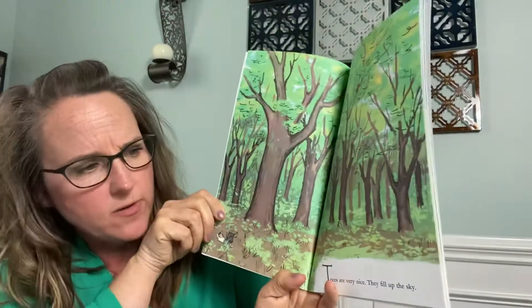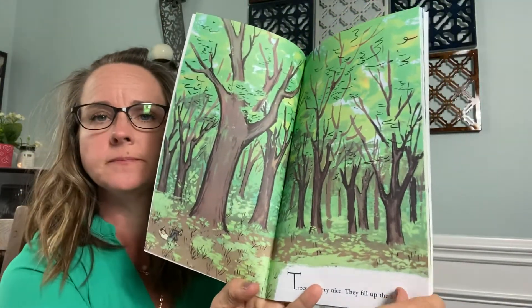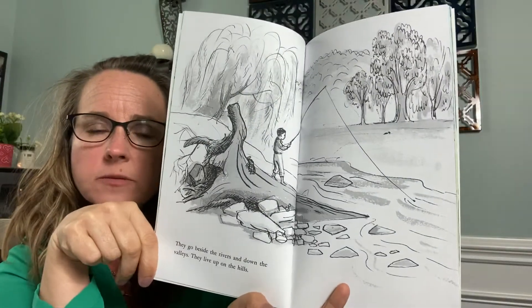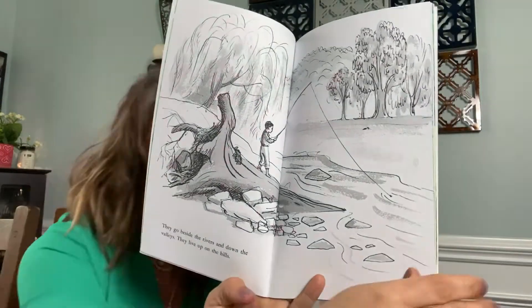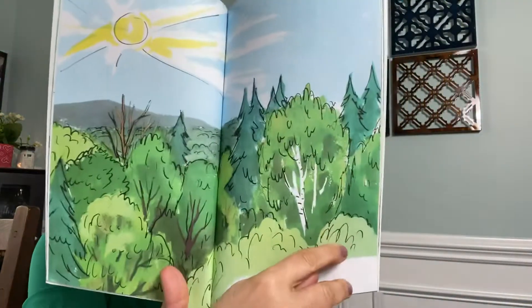A tree is nice. Trees are very nice. They fill up the sky. They go beside the rivers and down the valleys. They live up on the hills. Trees make the woods. They make everything beautiful.